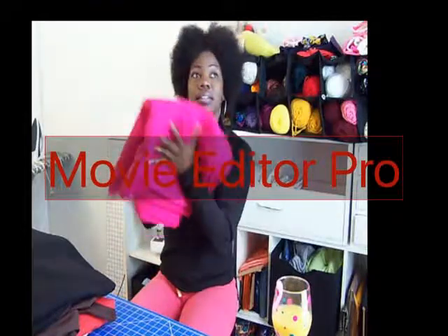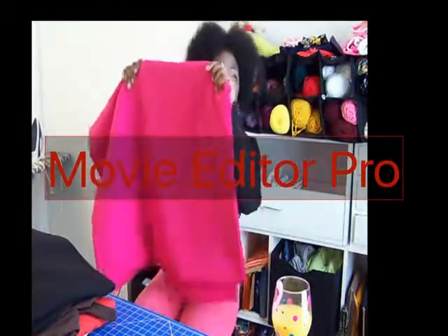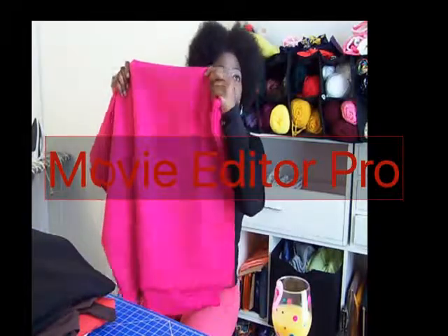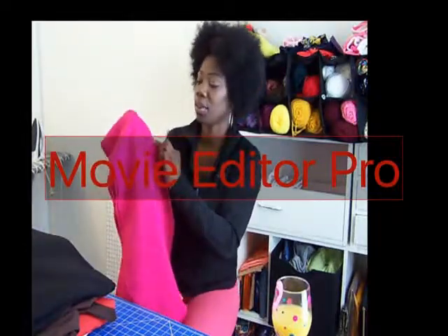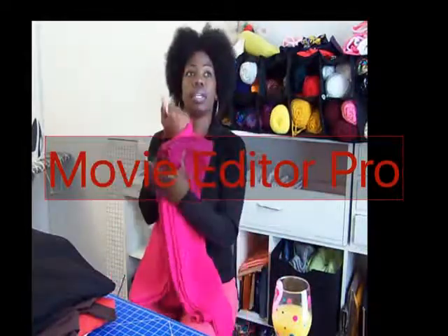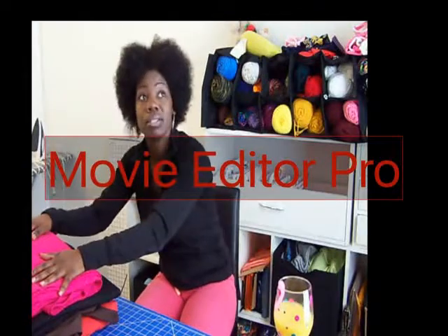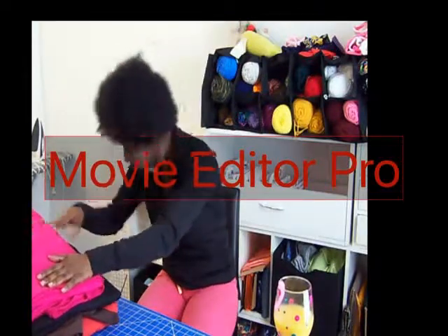I bought me some pink fabric. And this also has a print on it — it almost has like little squares all throughout this print. This is going to be a blazer. I've already decided that this is going to be a blazer. Not the blazer I'm going to be doing today, but this will be one of the blazers.